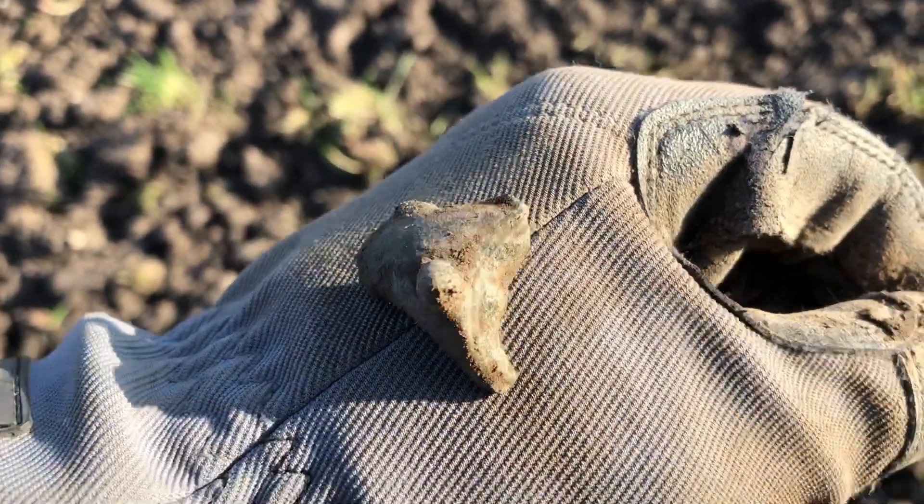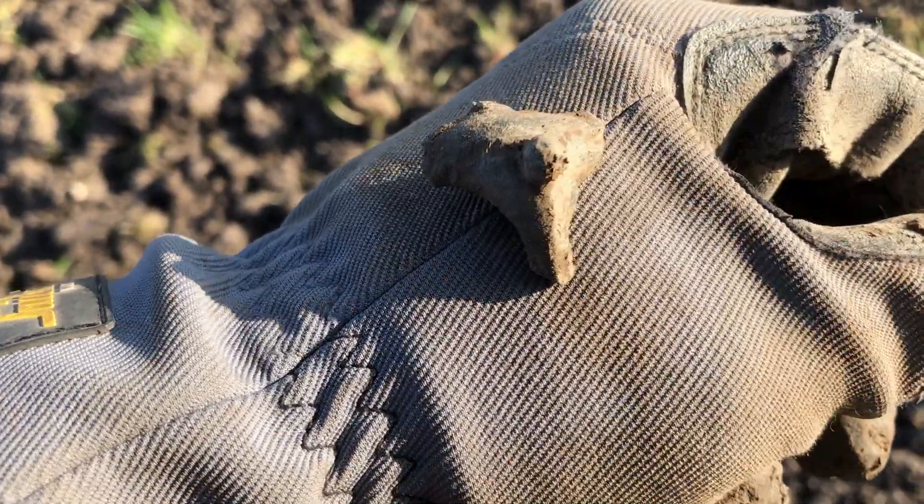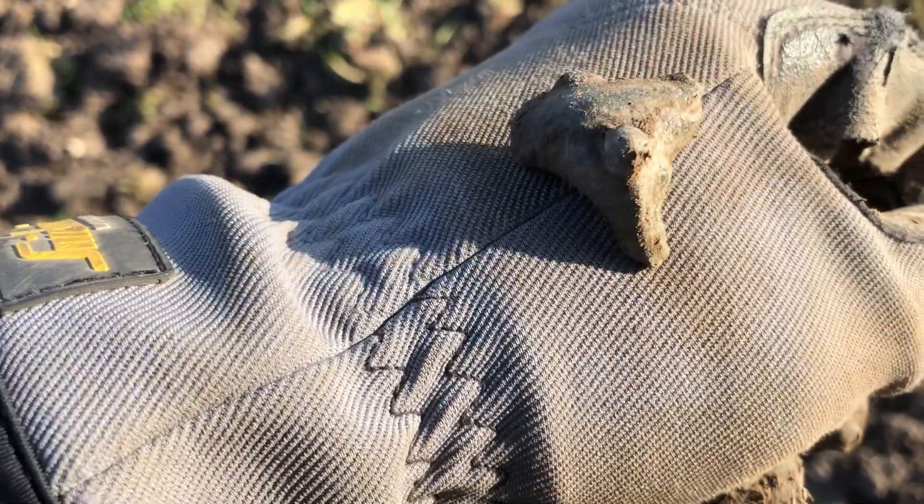I just found this object - it looks very old but I haven't got a clue what it is. It could perhaps be a Roman brooch.